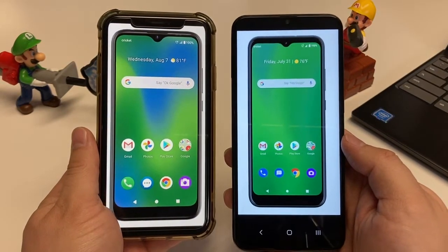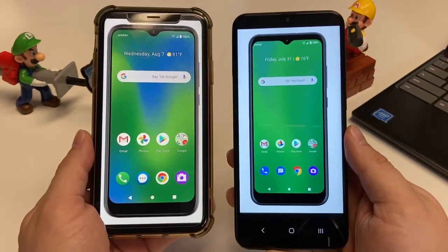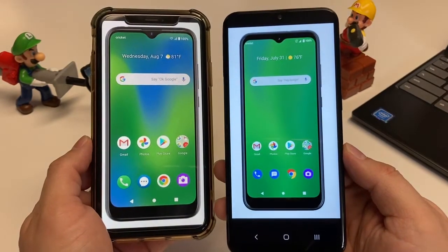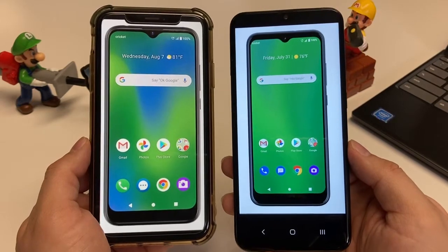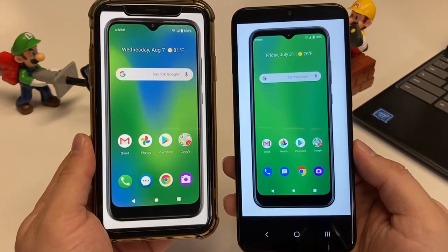Both cameras should be good for shooting video, taking pictures, and uploading to social media or sending to friends. The selfie camera on the Influence is a 5-megapixel shooter, while the Ovation has an 8-megapixel front-facing shooter.